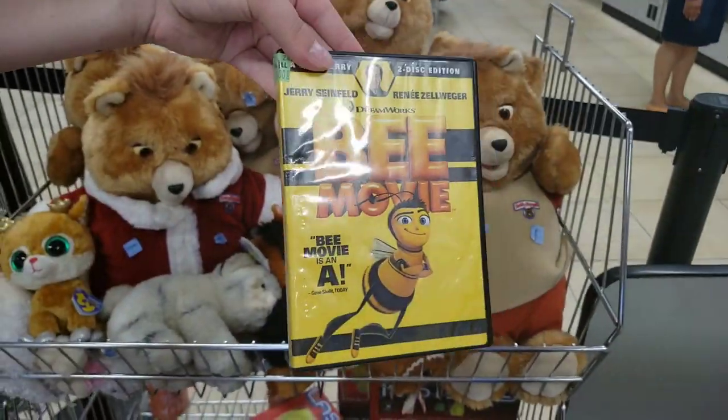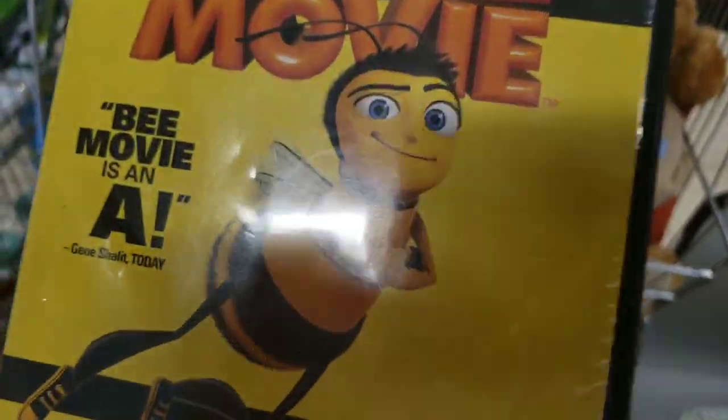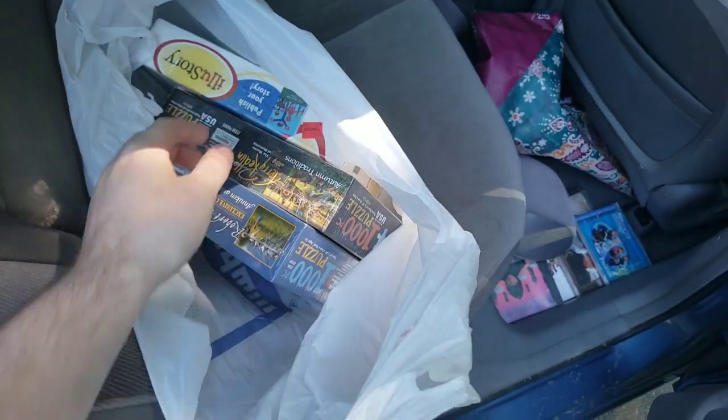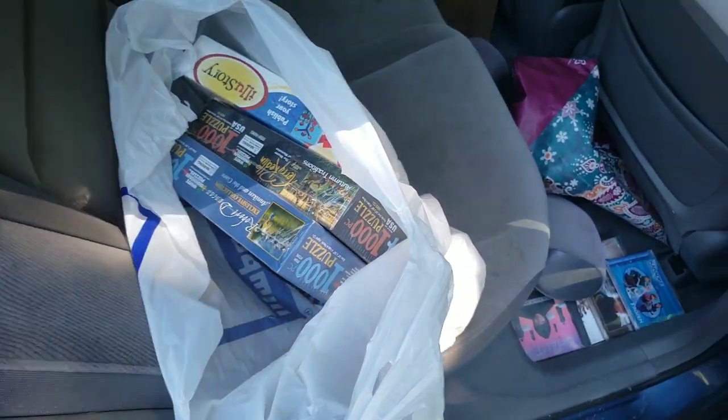About to leave — look at this: Teddy Ruxpins at $25 each. They had a lot of them — six of them sitting there. Time to get out of here and show you guys everything I picked up.